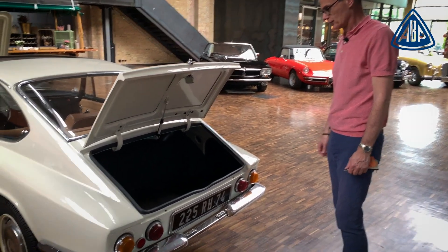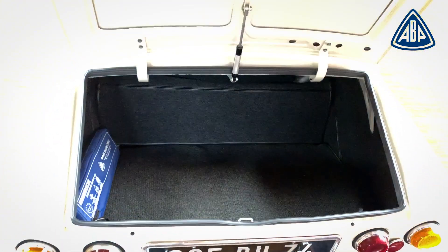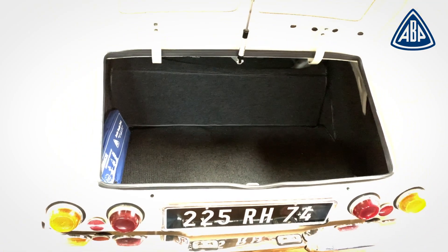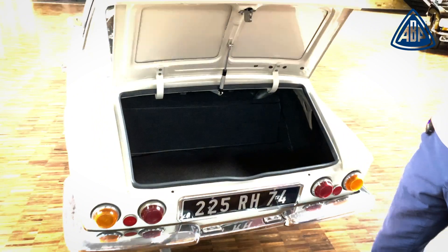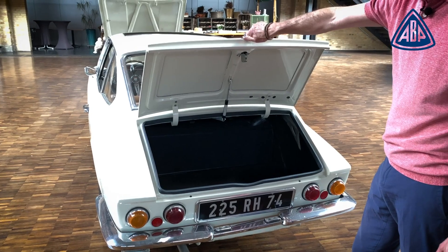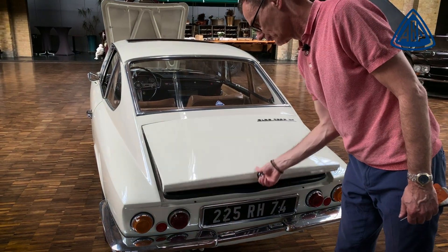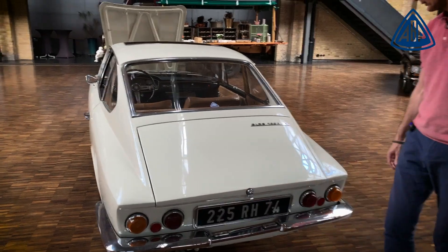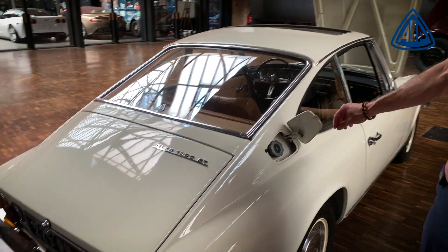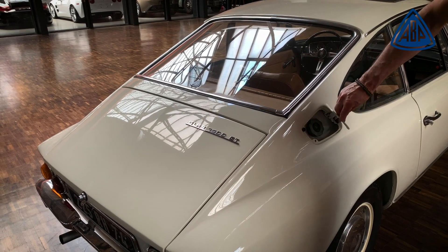Boot space - normal, I would say, for a sports car. A little elegant for the time: there is a telescopic strut in the centre. The fact that the lid stays open on its own is a little ahead of its time, that detail. What catches my eye is the fuel cap - here on the right in the C-pillar. That indicates that the fuel tank is behind the rear seat, which is relatively well crash-protected.